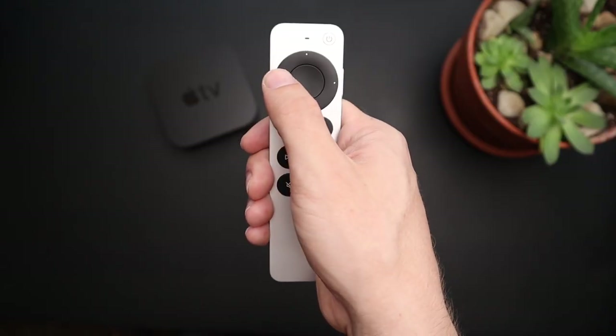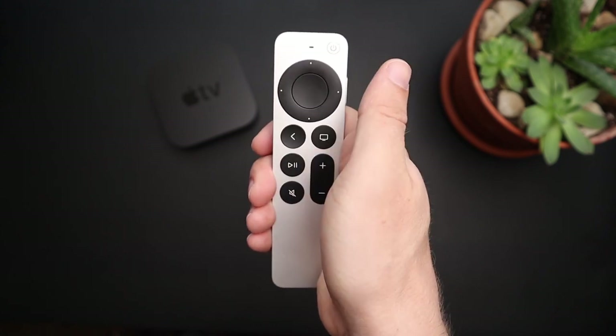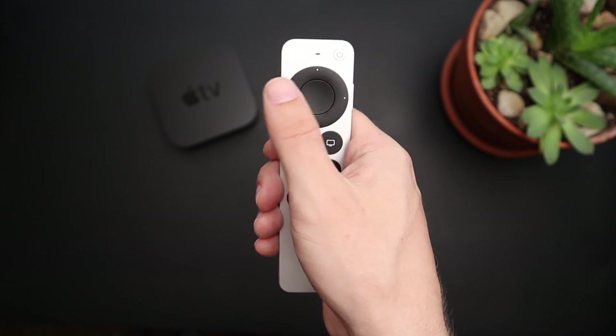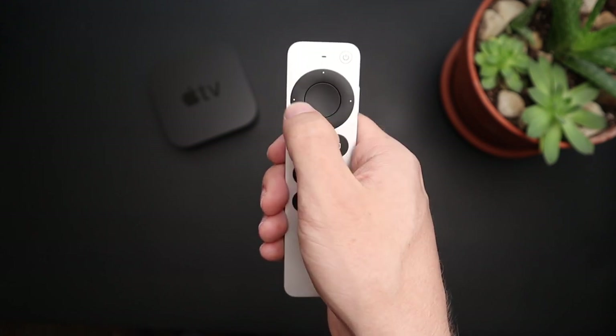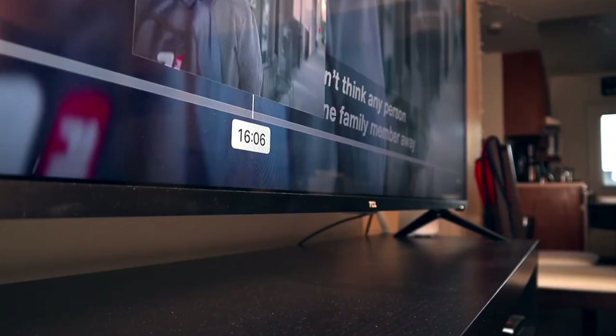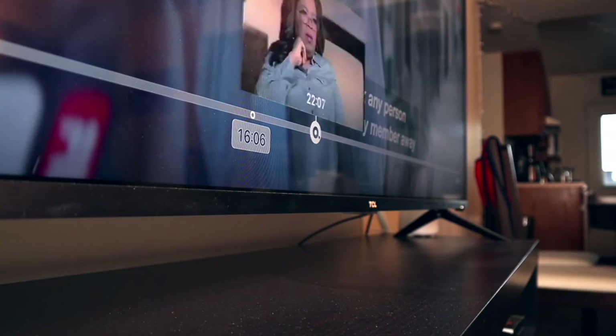It's got the typical up, down, left, right buttons that you can click. It also has a touch-sensitive pad so you can actually swipe your finger and move through lists really quickly. And the outside ring is a scroll wheel — similar to an old iPod, you can actually move your finger around the outside of the ring and it'll quickly let you scrub through video. It's just a really useful feature when trying to get to that exact point in a video.